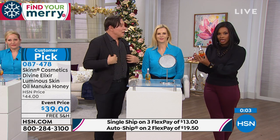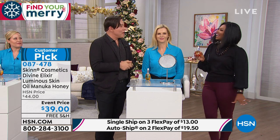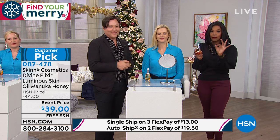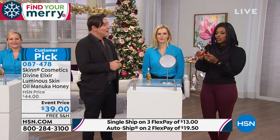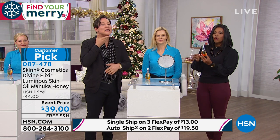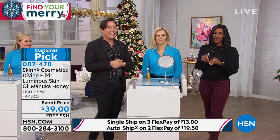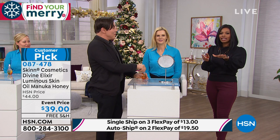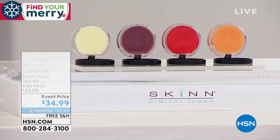Bobby Ray said she uses it on her body too — and yes, you can. You don't have to stop at your chin, keep going. For that reason, get it on auto ship — if you decide to use it on more than just your face, you'll be glad you did. It's nice on the neck too. Free shipping, flex pay — you can get this home for about $13. Do it!